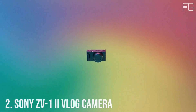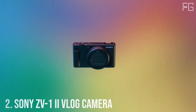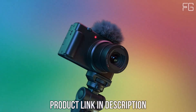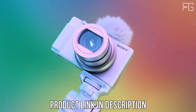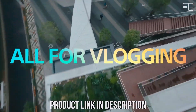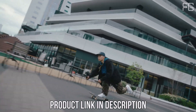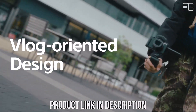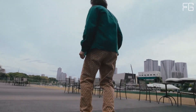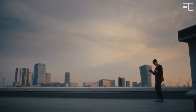Number 2: Sony ZV-1 II. Are you ready to take your vlogs to the next level? Designed with content creators and vloggers in mind, this compact powerhouse is packed with features to help you capture stunning videos with ease. Featuring a large 1-inch sensor and an ultra-wide 18-50mm zoom lens, the Sony ZV-1 II ensures that you capture every moment in stunning detail, delivering professional results even in low-light conditions.